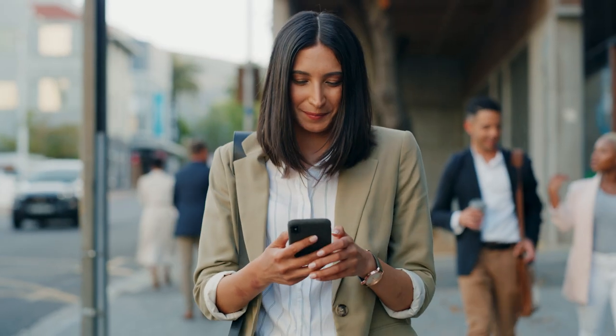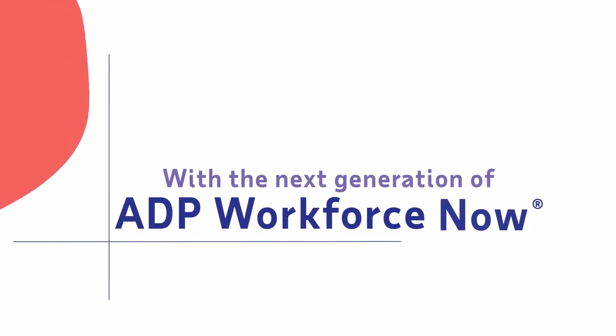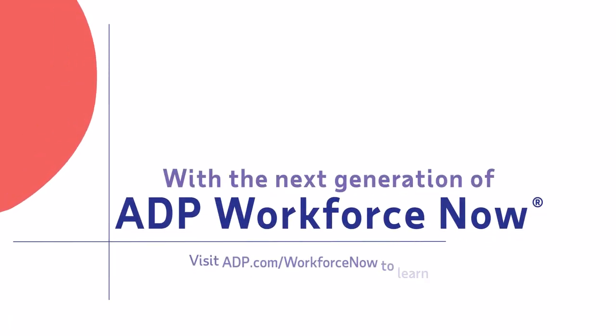Nothing should stand in the way of doing great work and delivering great experiences for your people. Work better, smarter, and faster with ADP Workforce Now. Visit ADP.com/WorkforceNow to learn more.